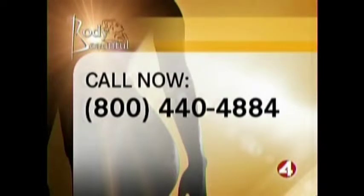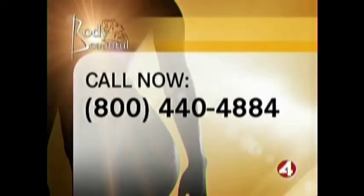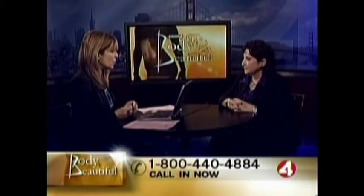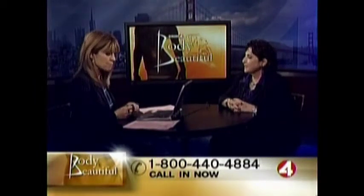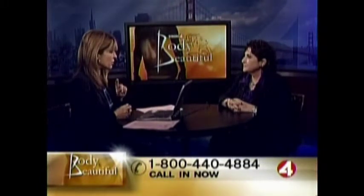Welcome back to Body Beautiful. We're talking about hair restoration with Seema Hilde from New Look Institute in San Jose. Our client Marilyn had total hair loss — alopecia — and Seema did a remarkable job on her. Marilyn is no longer with us, but we have before and after pictures of some other clients. Let's roll those.